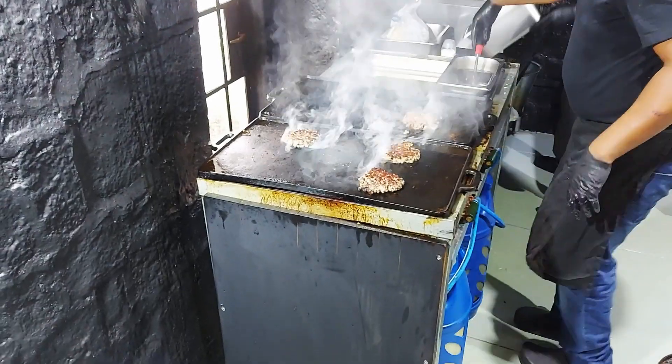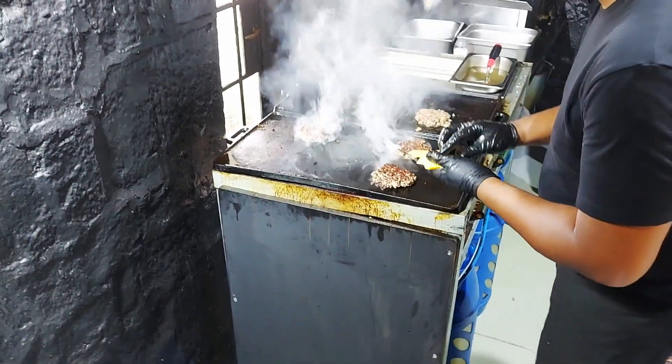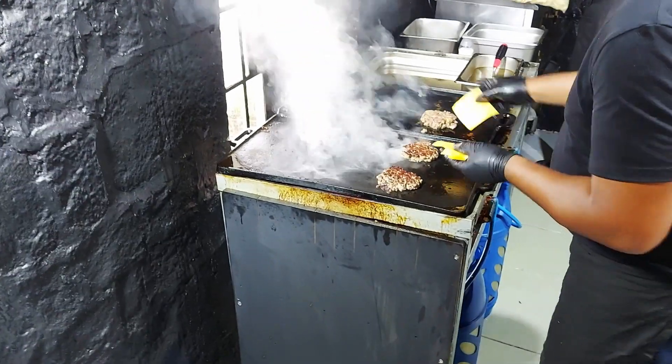Look at those burgers and the smoke coming off them — oh man, the smoke! Professional. And I'm with the cheese — I'm with the cheese. It'll make you nervous watching.